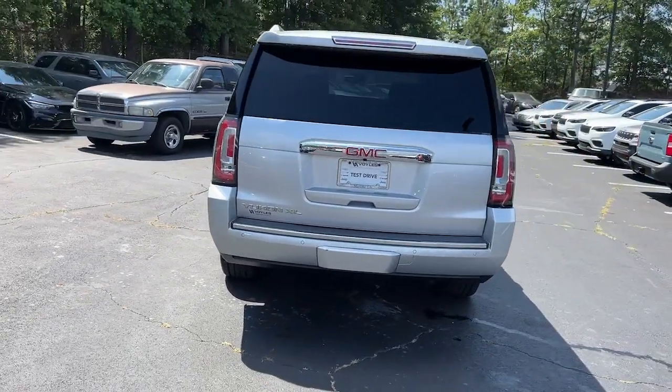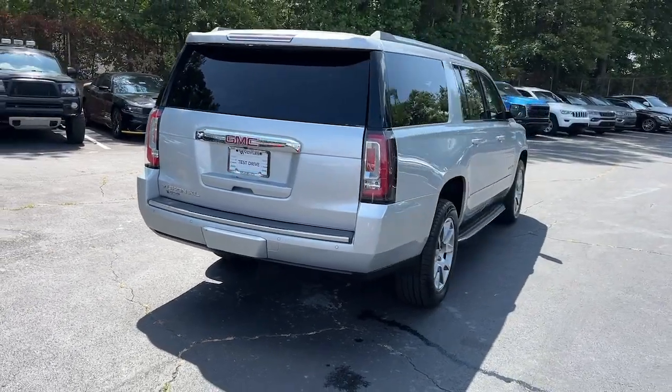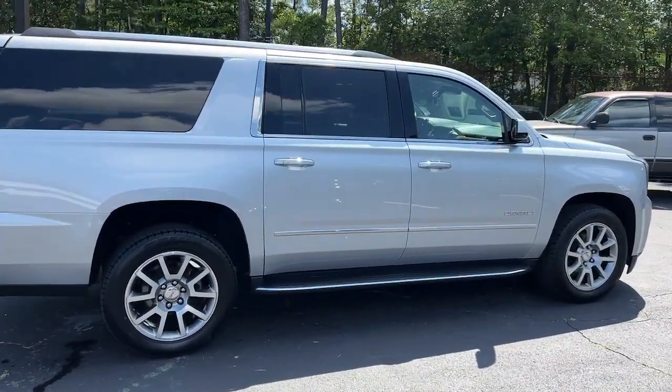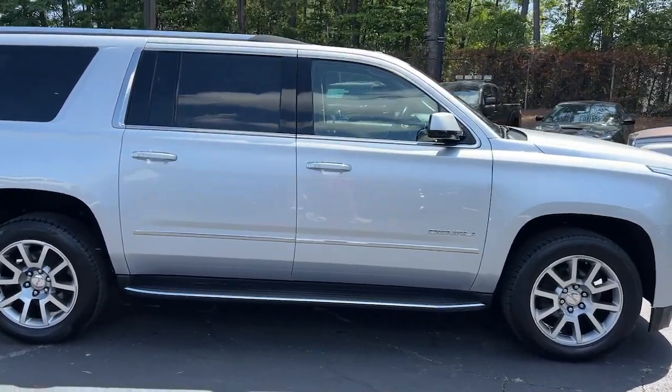Big, bold and rugged, this full-size SUV offers the space and features you need for all your adventures. The following are some of this vehicle's highlighted options.